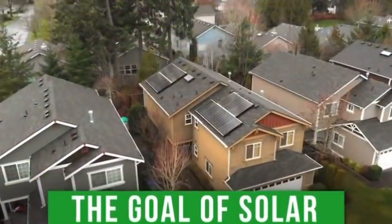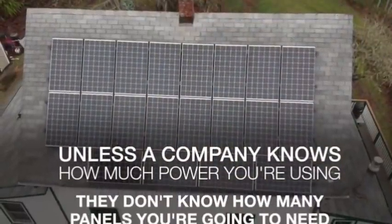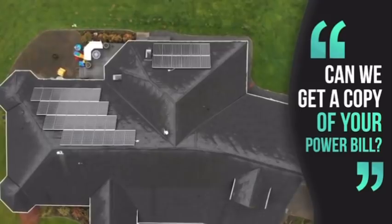And unless a company knows how much power you're using, they're not going to know how many panels you need — so they don't know how to give you a price. You'll notice one of the first questions they always ask is: can we please get a copy of your power bill?